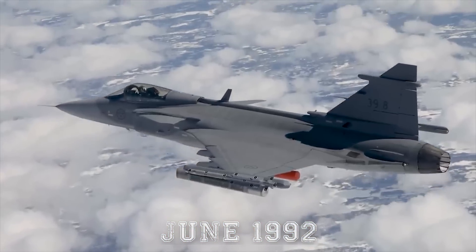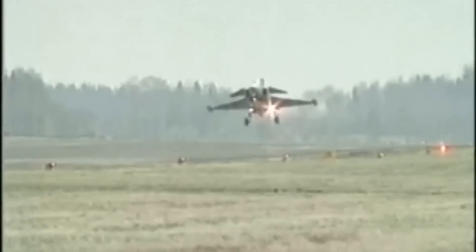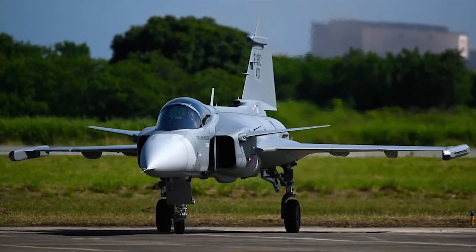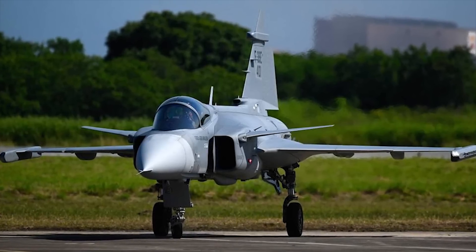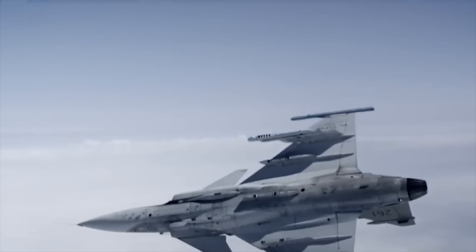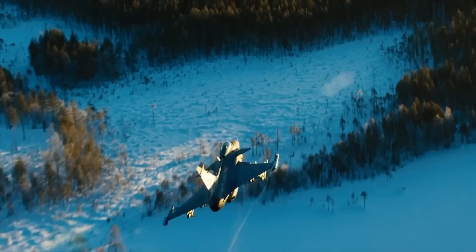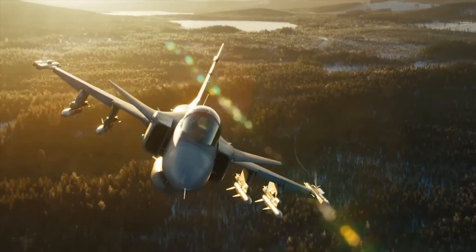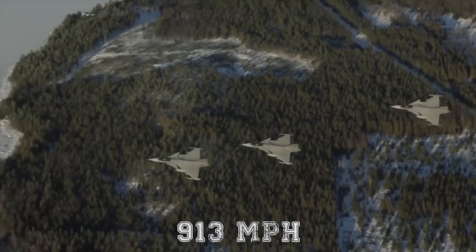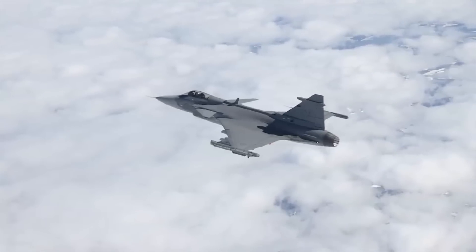In June 1992, a second batch of 110 aircraft was ordered. Problems with the flight control software led to the loss of two prototypes, which caused delays to the date the jet was due to enter service while software upgrades were developed. Eventually, the Gripen was declared combat-ready in late 1997. A Gripen demonstration version achieved a supersonic speed level of above Mach 1.2 in January 2009, all without using an afterburner.